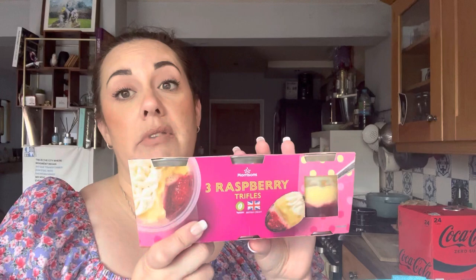I picked up some raspberry trifles — I think these were £1.65 on offer because they're normally £2.50. These are slightly cheaper than the Aldi ones, but they literally look exactly the same. I've run out of Oxo cubes so I picked some up — they were about £1.75 for 12, or £2 for 24, so I went for the 24.